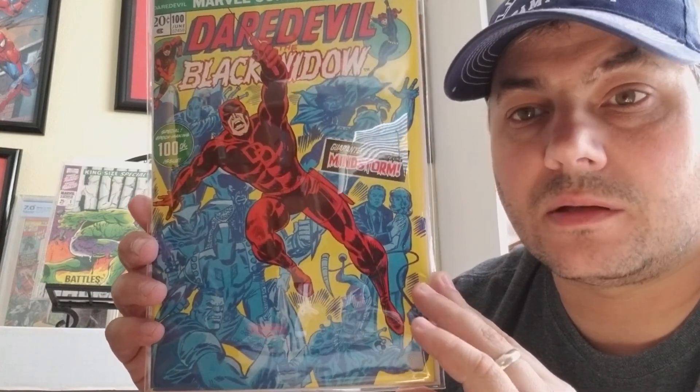Daredevil number 100. For me, this is one of the best Daredevil covers there is. The way the background is — I apologize, normally I do a little more research, but I'm kind of doing this on the fly because I'm limited on time and really wanted to get this done. I don't know who did the cover and that's my bad, but still a gorgeous cover.